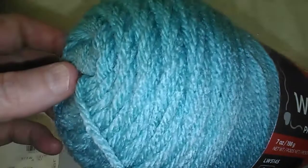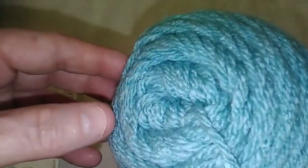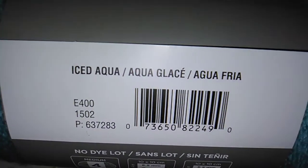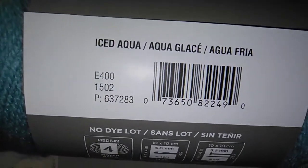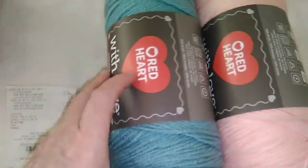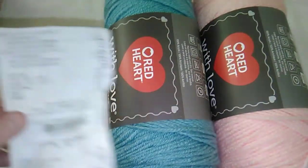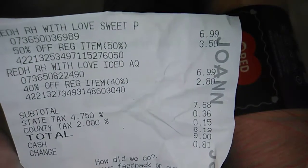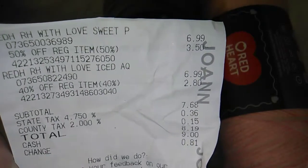This other color is the same yarn and it's called Iced Aqua. I thought these two colors would look really nice together in a project. I used two coupons at Joann's — this yarn is regularly $6.99 a skein. I had one 50% off coupon that I was able to use and that took off $3.50.